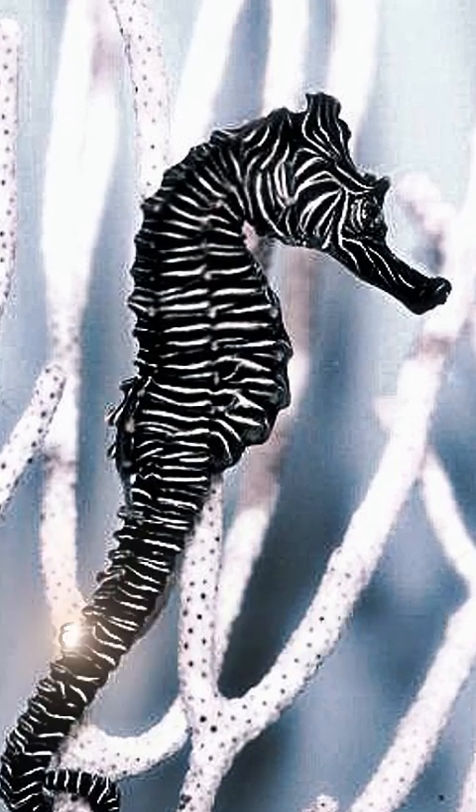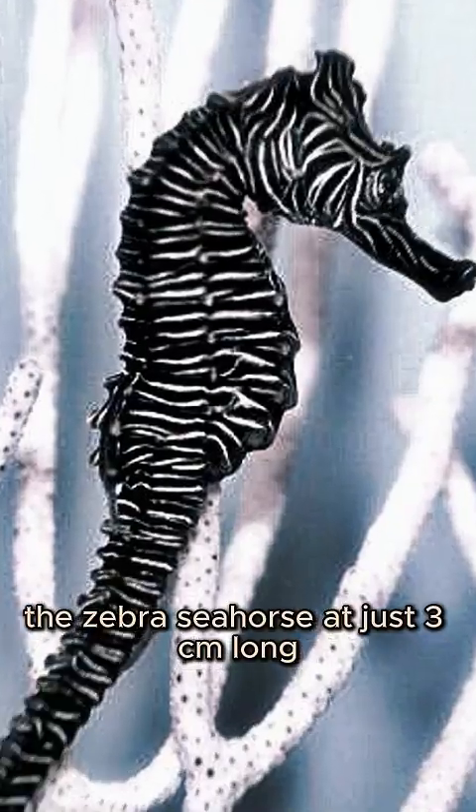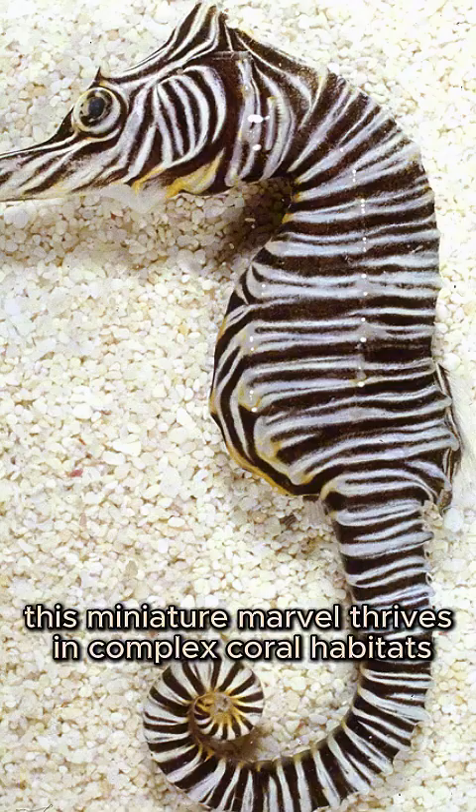Beneath the coral canopies of northern Australia and Papua New Guinea, lives one of the reef's most elusive creatures, the zebra seahorse. At just three centimeters long, this miniature marvel thrives in complex coral habitats.